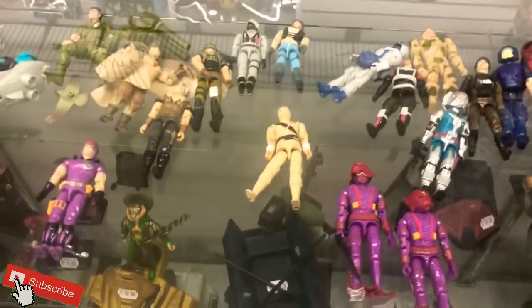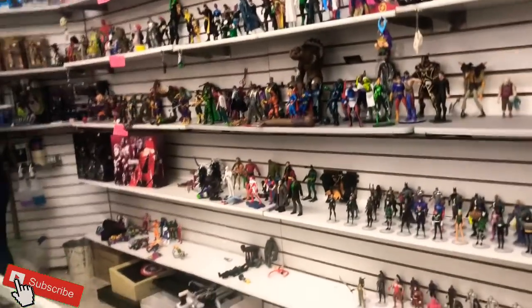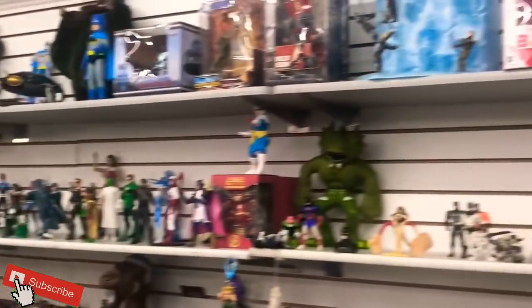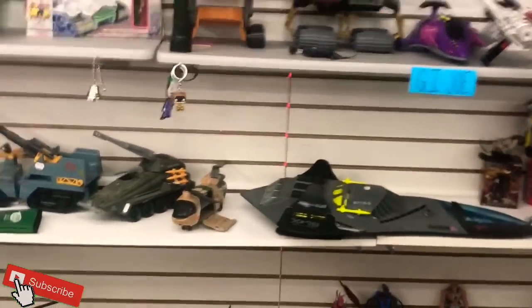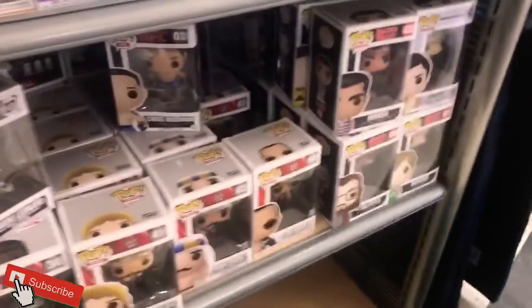Moving into G.I. Joes — definitely loving this. All these 80s Joes are just great memories. Love these Joes. The vehicles — they always made the best. Look at these down here and the prices aren't bad. I'm gonna have to come back another time and drop a hundred, two hundred bucks just on all the vintage stuff.